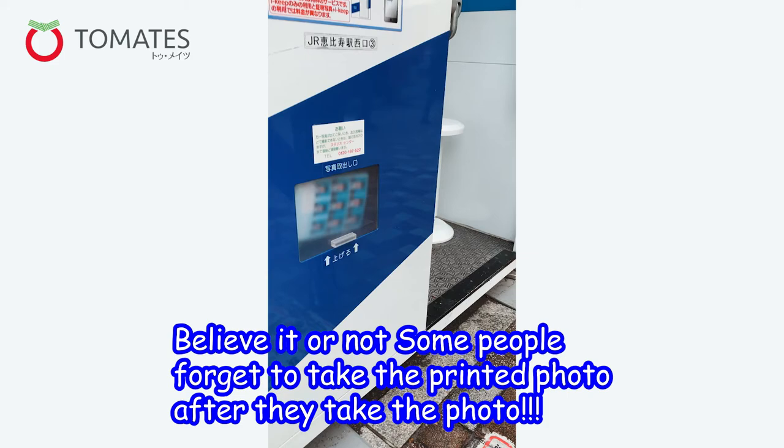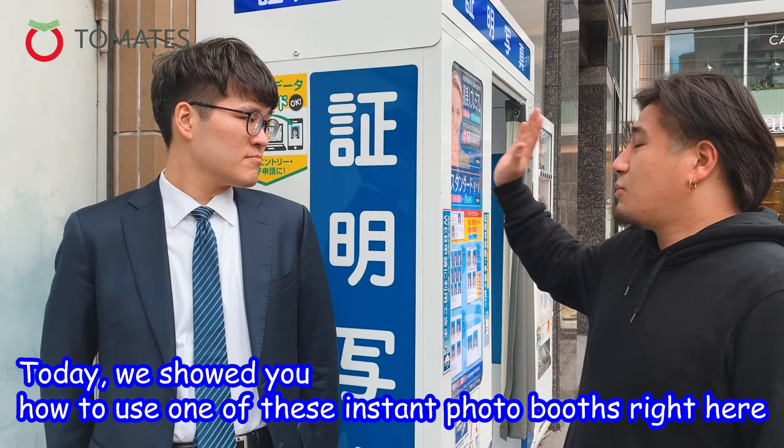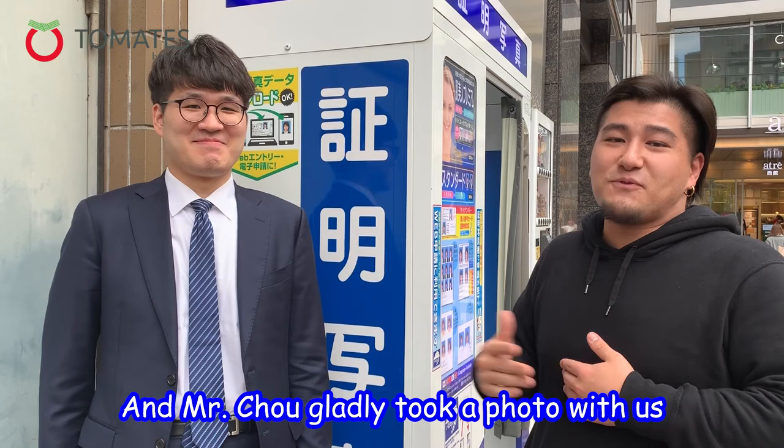Don't forget your printed photo, because sadly I've done it — I've forgotten before. Today we showed you how to use one of these instant photo booths, and Mr. Cho was glad to take a photo with us.